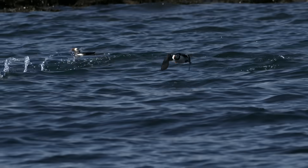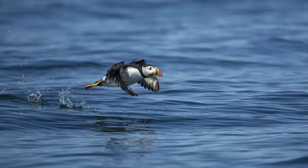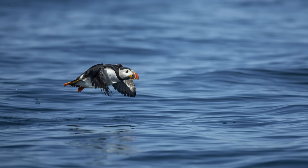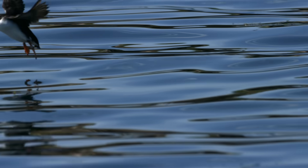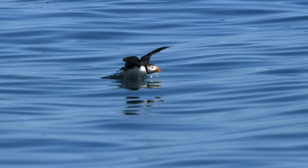This is where the still camera reveals what the eye can't. When you stop the action, you can see just how hard the Puffin's wings are working to get their heavy bodies airborne. When they land, they sometimes face-plant into the water, unable to make a smooth landing.